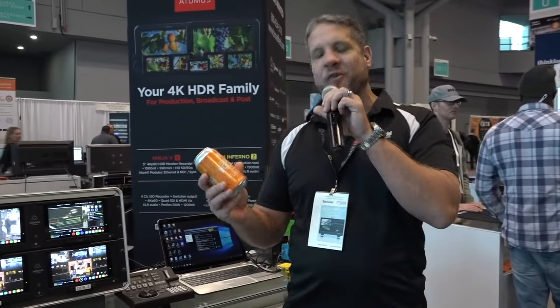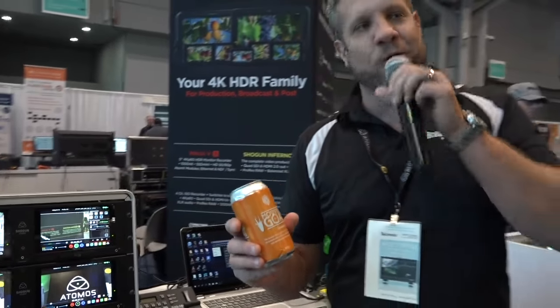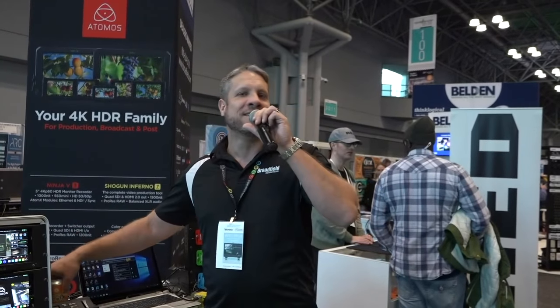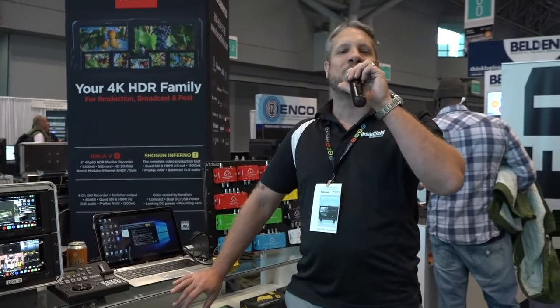The guys from BirdDog were nice enough to bring me a can of Mountain Goat Summer Ale — apparently a really nice summer brew from Australia. The only reason I'm not popping this open today is because I don't have a cooler to keep it on ice, and it just traveled all the way from Australia. So we're going to put that on ice and try it out next week, and I'll let you know how it is.